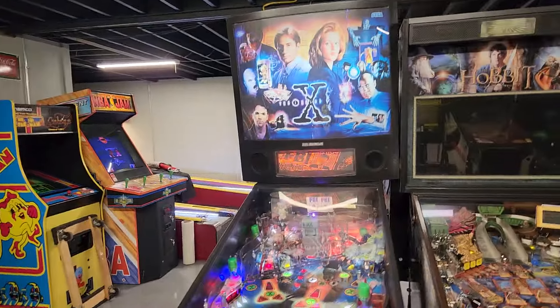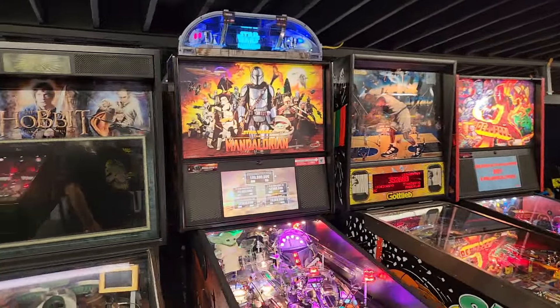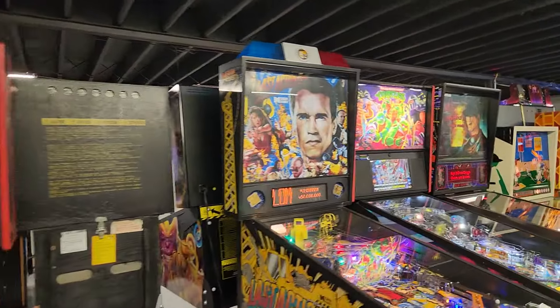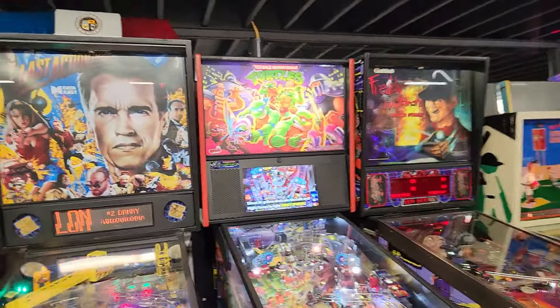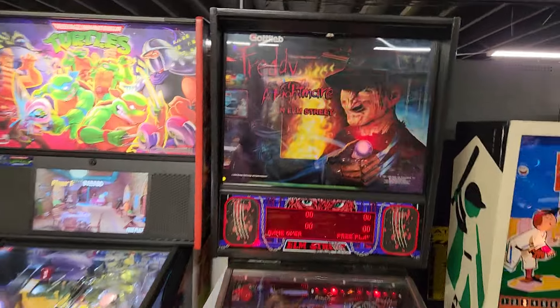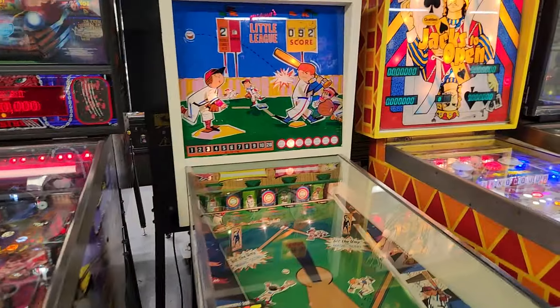We got an X-Files — that's a classic. I remember playing that when it came out, $39.95. We got Mandalorian, we got Turtles, another Turtles. We got a Freddy Krueger — that's a cool game, I used to own one of those. Little Leagues here.